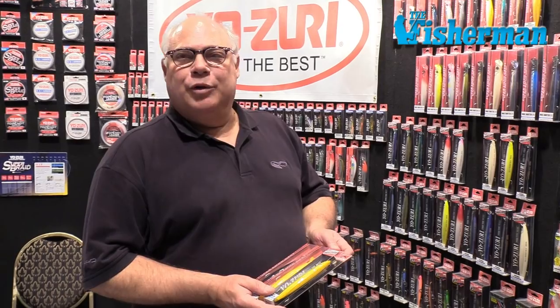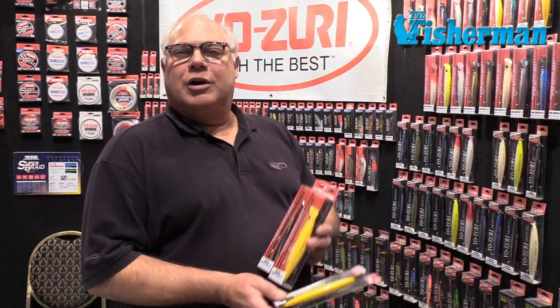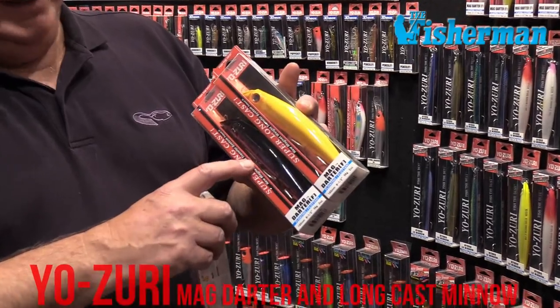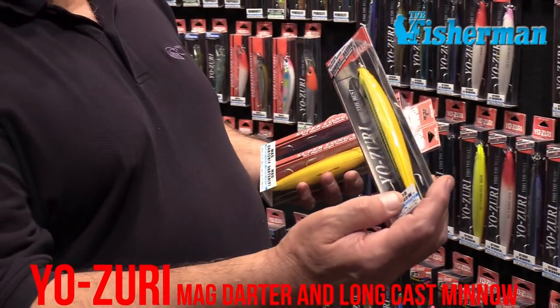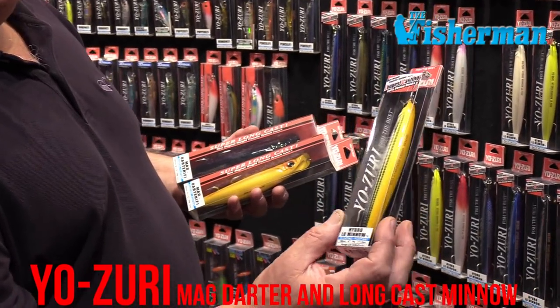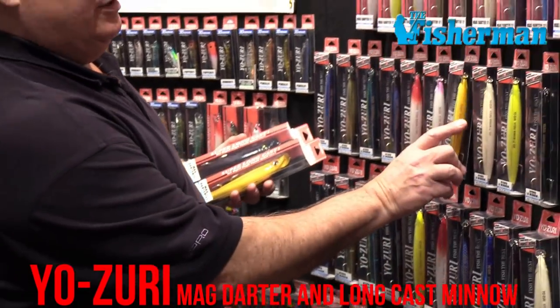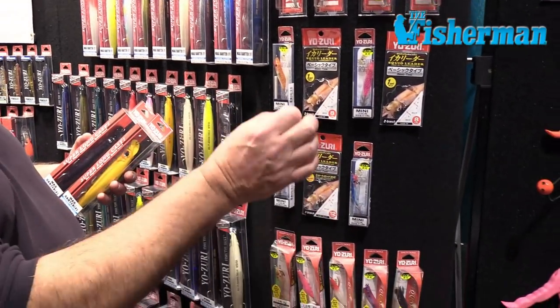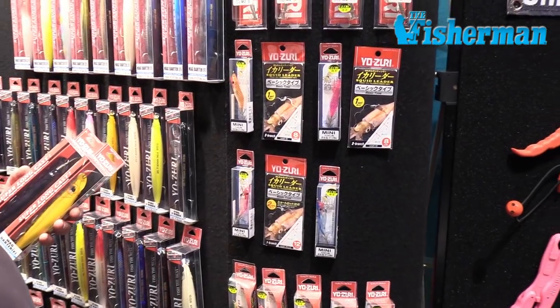Last minute shopping from Yuzuri: two new colors for the ever popular Magdaughter — solid yellow and a purple. Additionally, we've added a chicken scratch striped mullet pattern to our LC minnows at $9.99. We've also added two new squid leaders — all the tying is done with glow beads. All you do is put your squid jigs on, either one dropper or two droppers.